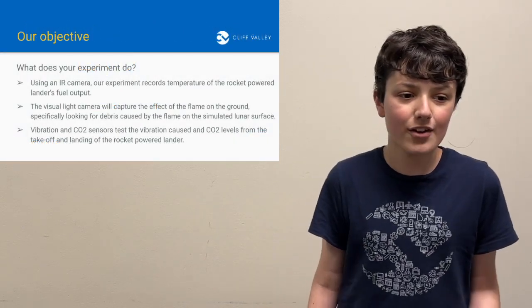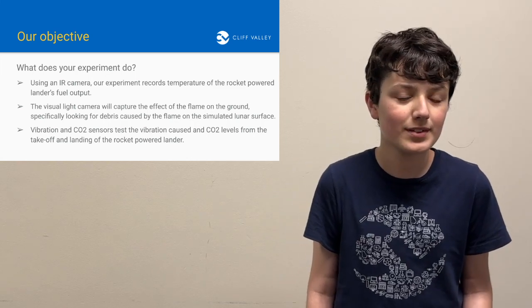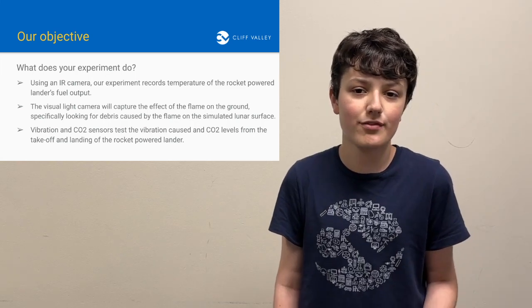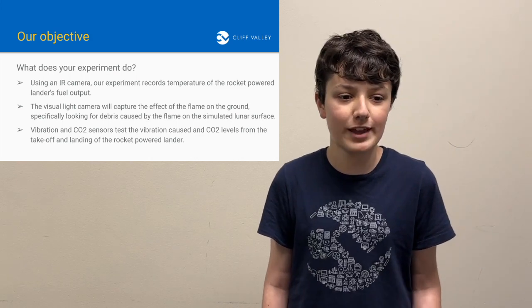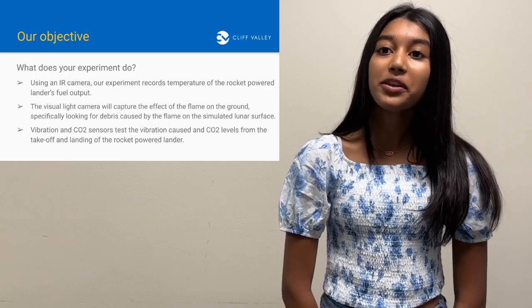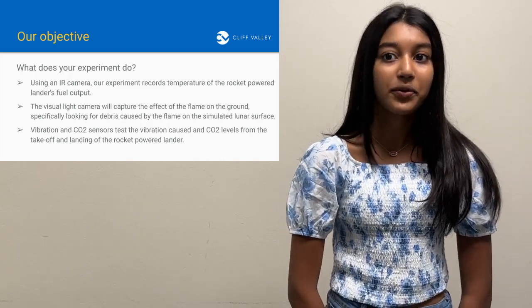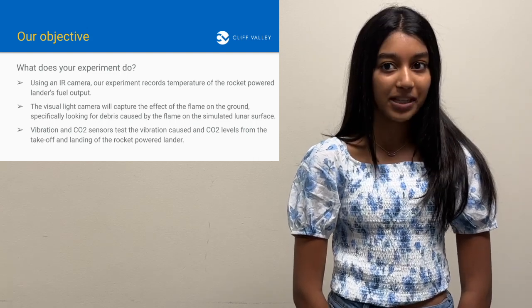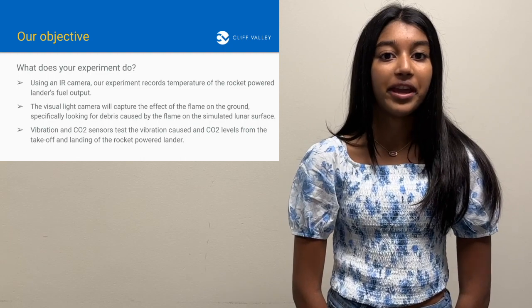Using an IR camera, our experiment records the temperature of the rocket-powered lander's fuel output. The visual light camera will capture the effect of the flame on the ground, specifically looking for debris caused by the flame on the simulated lunar surface. We will also use a vibration sensor to test the vibration of the rocket, and a CO2 sensor to record how much CO2 output is in the atmosphere from the rocket flame. These sensors will be on throughout the duration of the flight.